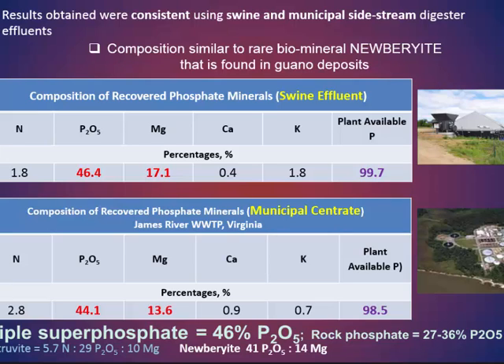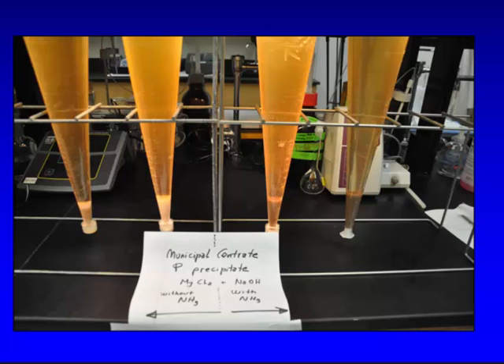Comparing the swine effluent with the municipal water, we obtained the same type of material. The process can be used not just for swine wastewater but also for municipal type effluent. There are two materials: on the right, precipitation with magnesium with ammonium present gives struvite, which is an off-white material. On the left, precipitation with magnesium without ammonia gives newberyite, which is a more white material.